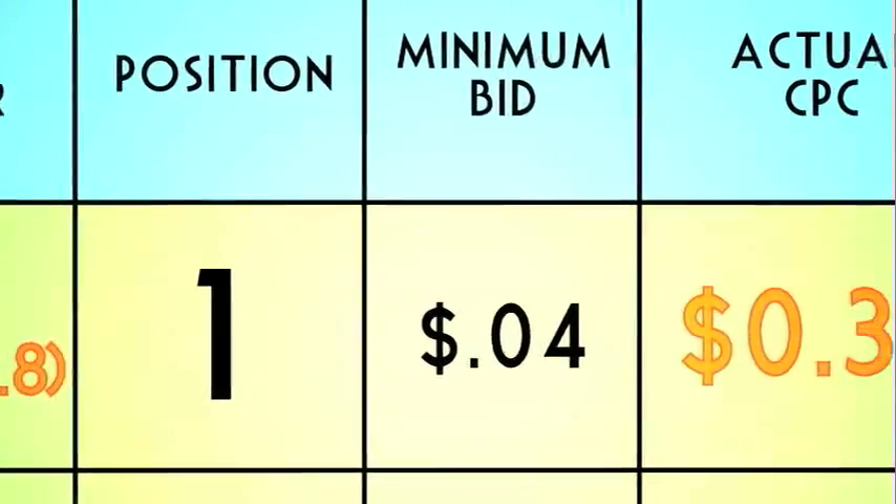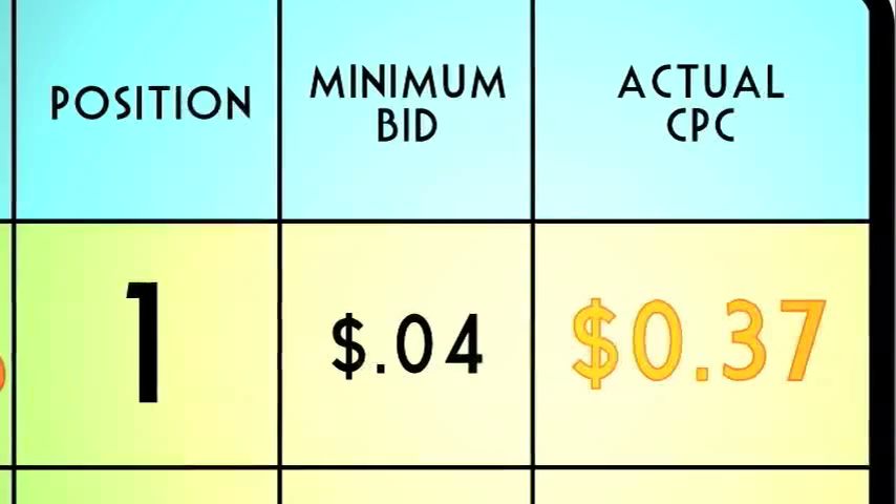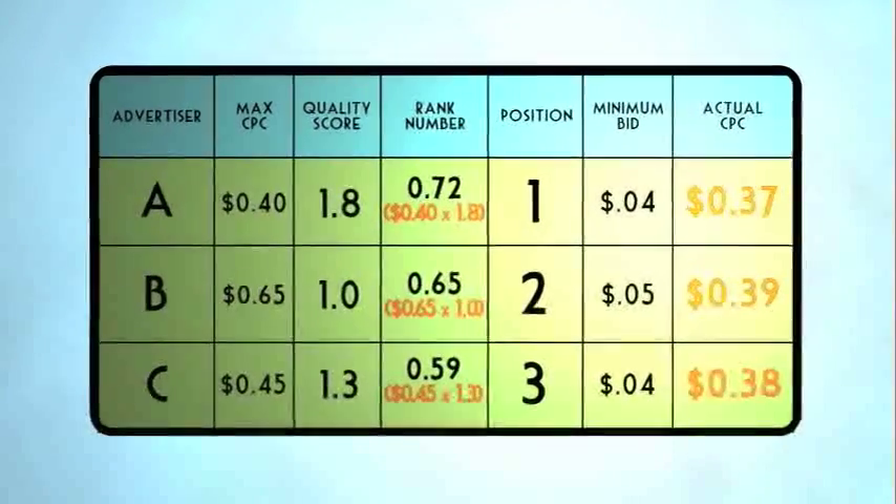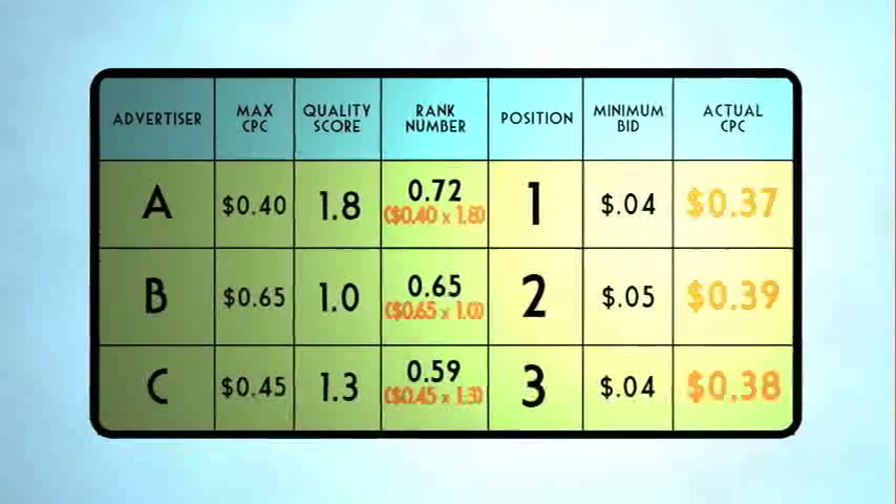The higher the quality score, the lower the bid required to secure prime position. Simply put, an ad with a high quality score can place higher than an ad with a higher bid and a lower quality score.